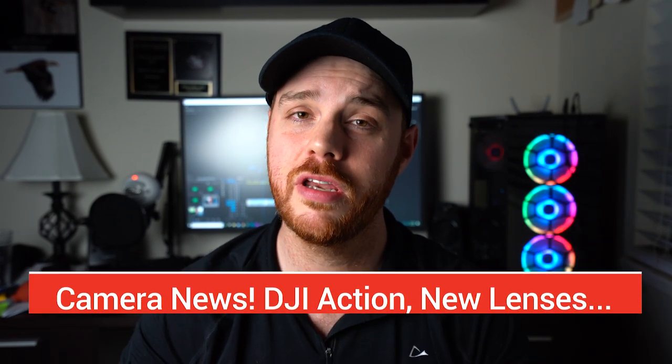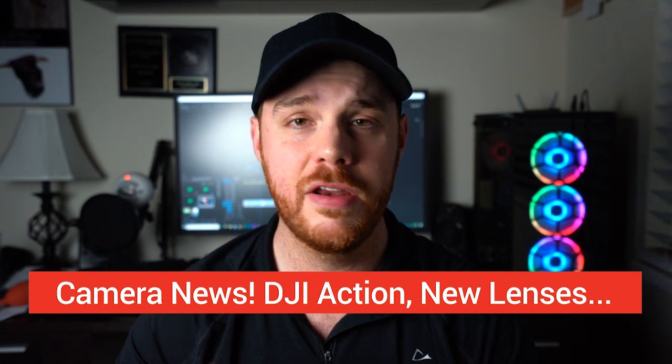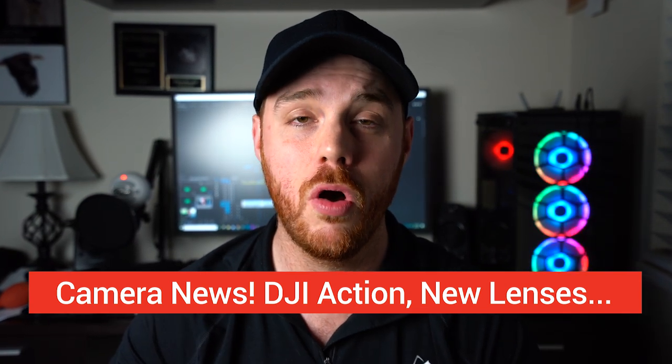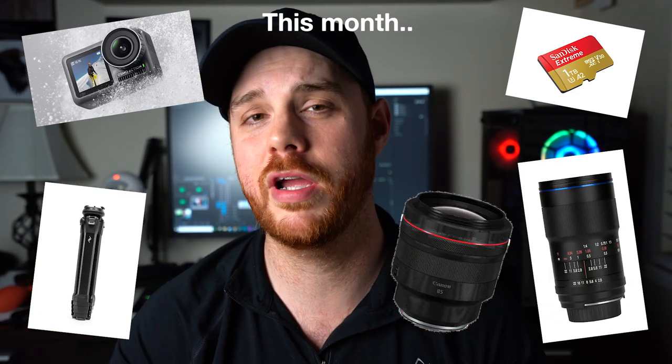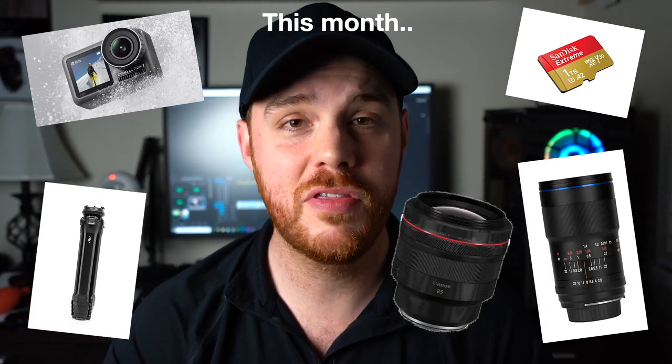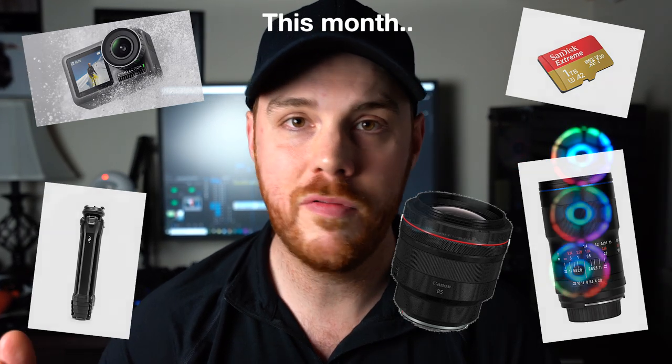Welcome back guys. Today again we're talking news, reviews, and announcements of everything in the camera world. I do this once a month where I go out and find all the best news for you, all the big announcements, and put it into one video for you guys to watch. We're going to break down everything that's happened in the last 30 days or so and find out if you know everything there is to know that's worth knowing. Here we go!